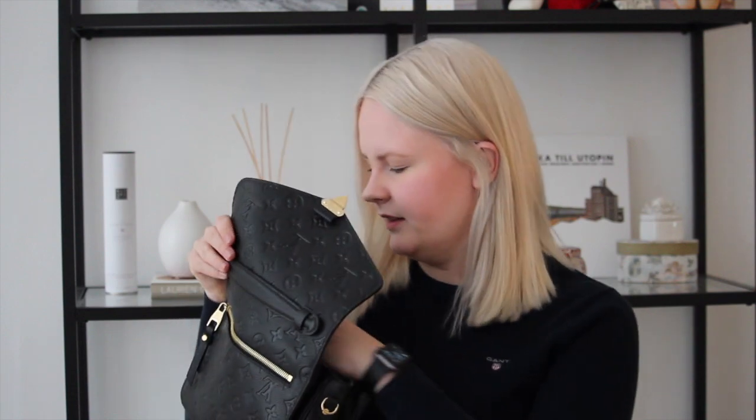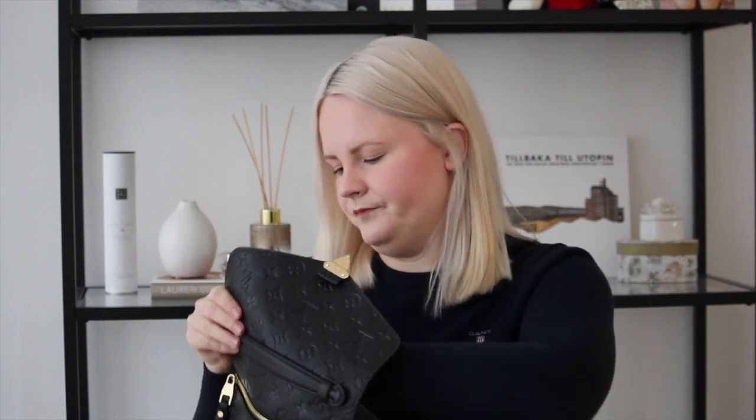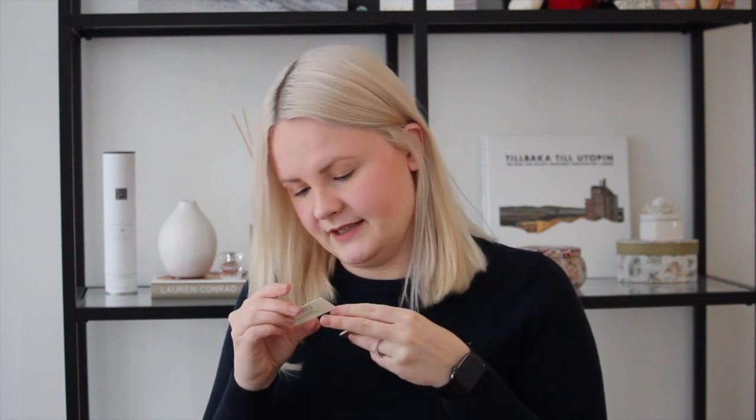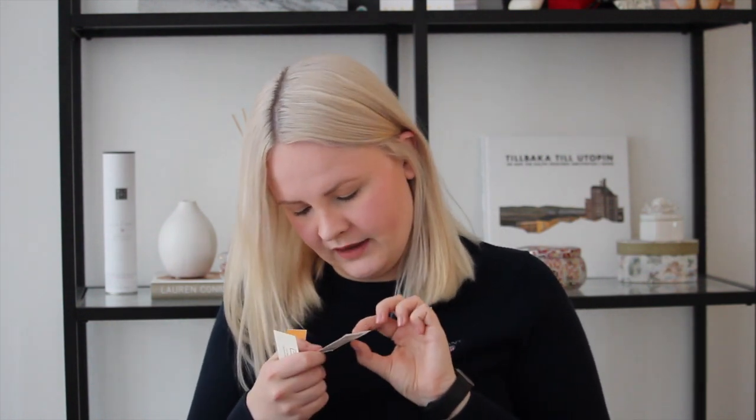Inside the bag there are tags and stuff. Let's see — it says cowhide leather, man-made interior lining. In French it says cuir de vachette, doublure synthétique. I'm sorry for butchering the language. And the leather type is Monogram Empreinte.